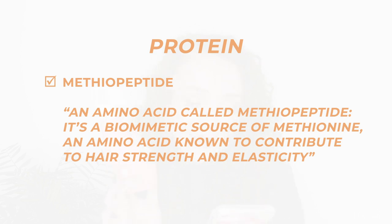Next up is a curl cream I was introduced to this year, the Live Improof Curl Enhancer. It's designed for wavy hair, fine hair, or hair that gets weighed down easily — perfect for me since the top layers of my hair can get quite weighed down and are more wavy than curly. When I first used it I didn't realise it contained protein, but it acted as if it did, giving me really juicy ringlets and curl clumps at the bottom. I contacted the brand and they confirmed it contains an amino acid called methiopeptide, a biomimetic source of methionine, known to contribute to hair strength and elasticity. It's a lovely curl cream that I've really been enjoying recently.